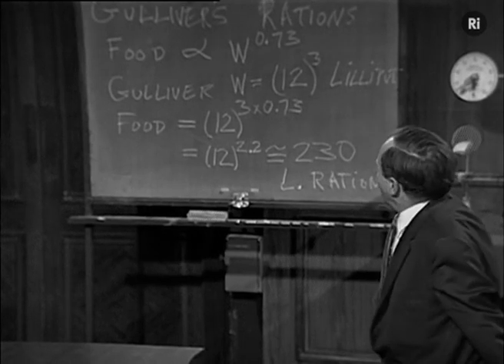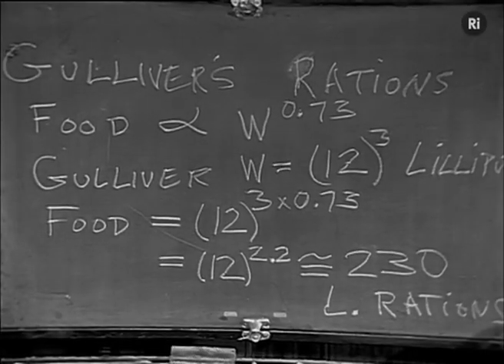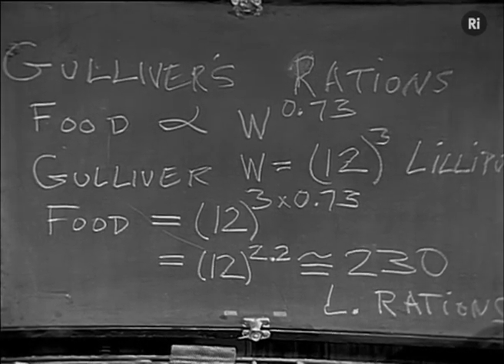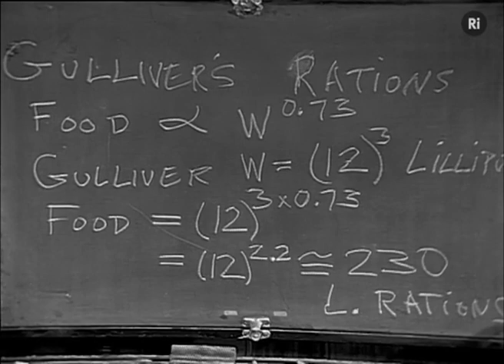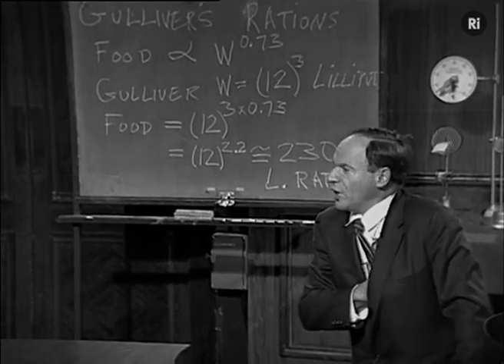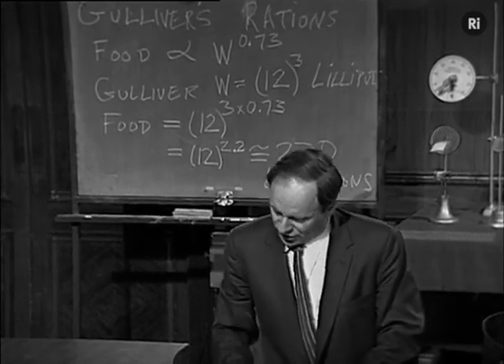The food that a mammal requires per day goes about as his weight to the 0.73 power. Gulliver weighs 12 cubed — 1,728 times as much as a Lilliputian, by the statement of the work. His food therefore must be 12 cubed to the 0.73 power, which is the same as 12 to the 3 times 0.73 power, which is the same as 12 to the 2.2 power. That's a little more than 12 squared, certainly more than 144 but much short of 12 cubed. Working that out on a slide rule or with a table of logarithms, you can easily find that it is about 230 Lilliputian rations. So he was overfed, if given 1,728, by a factor of about 7 or 8, which is pretty bad.